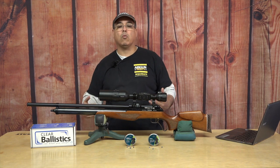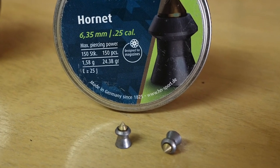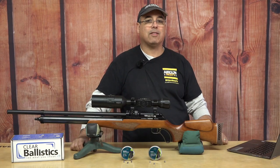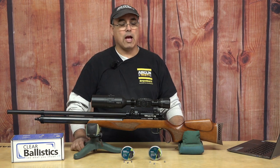So in .25 caliber, what are we getting? We shot the H&N Hornets first. The H&N Hornets are 24.38 grain and we're shooting 970 feet per second — that's just about 51 foot-pounds. And they are tack drivers, so a great hunting option.